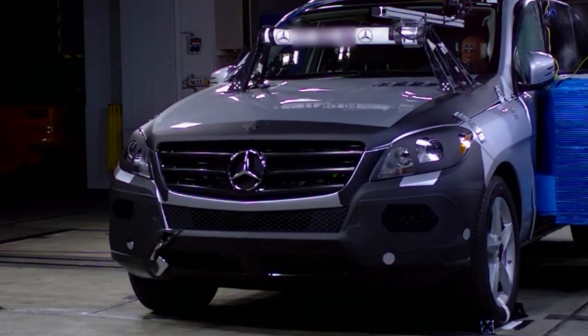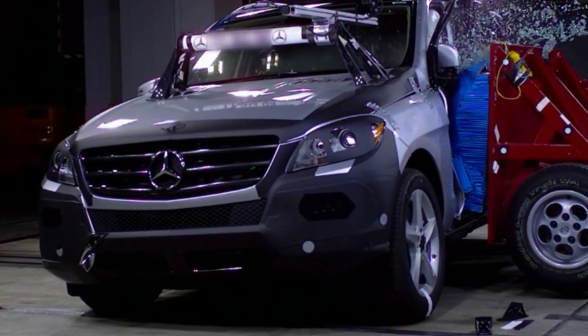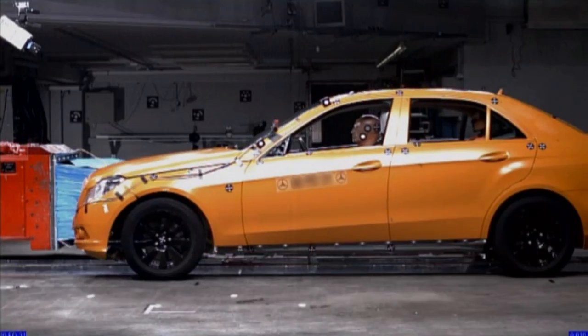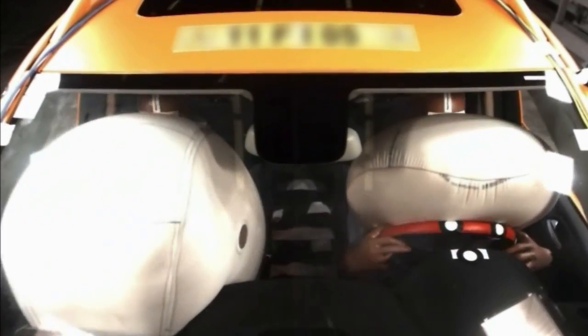The safety standards for all cars today include breakthroughs that were pioneered by Mercedes-Benz over the years — from airbags to anti-lock brakes, stability control, and far beyond.